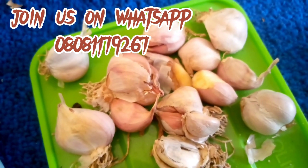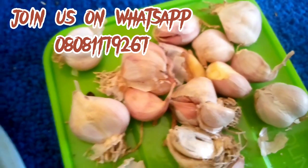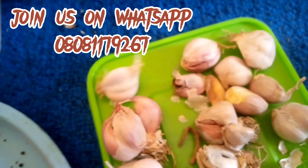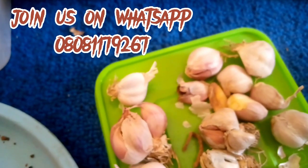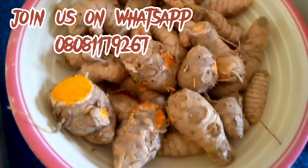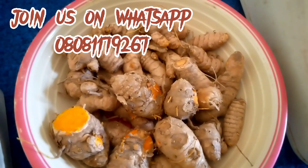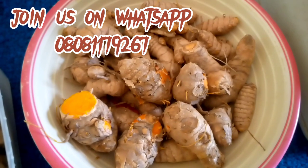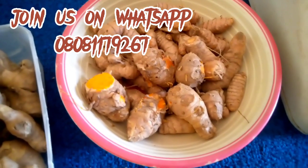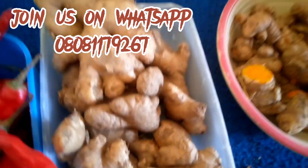We'll be needing about five pieces of bitter cola for this formulation, but I only have two. Bitter cola is very good. This is our garlic — it is one of the well-researched herbs that have been proven as an effective herbal medicine due to its antimicrobial property. Garlic has been tested and is a good growth promoter.